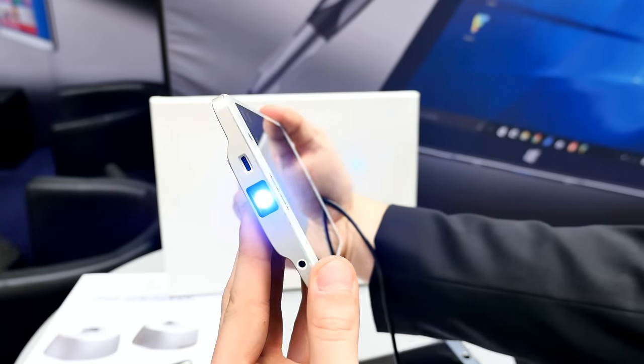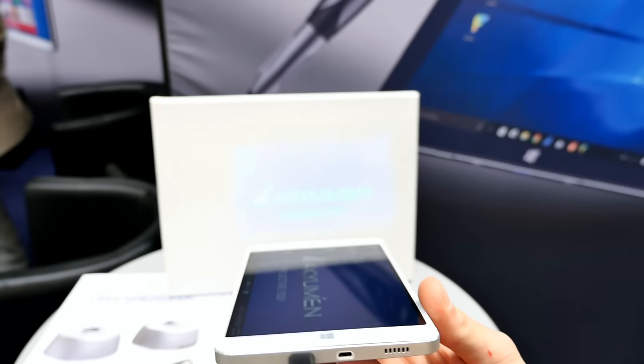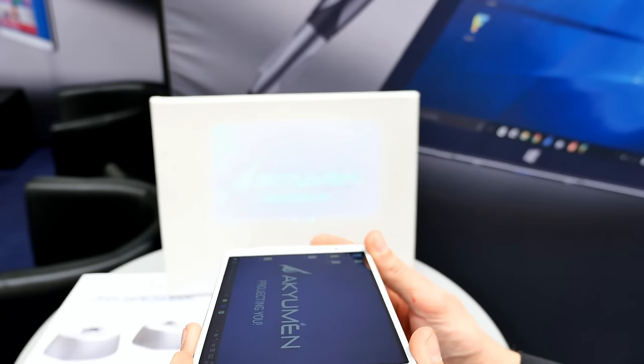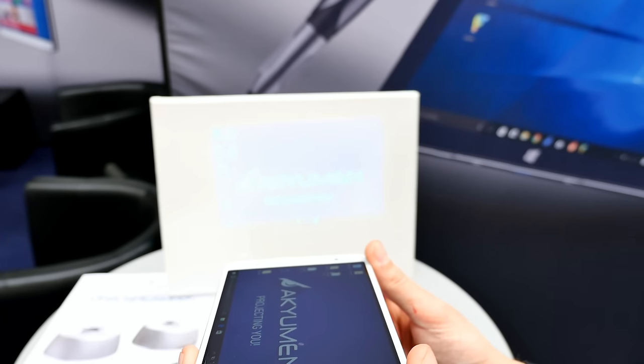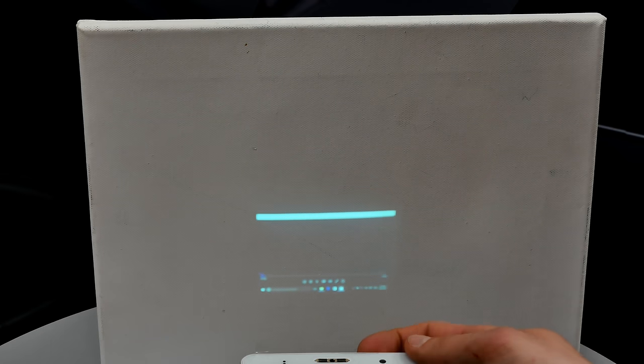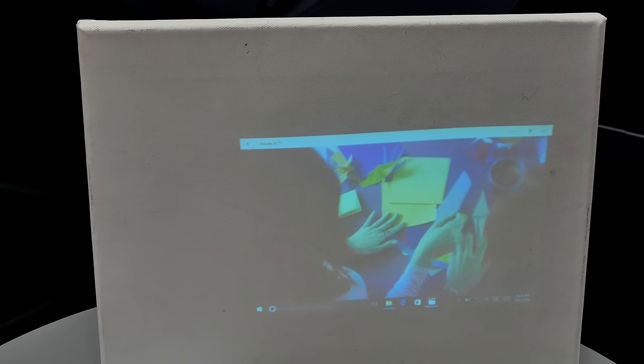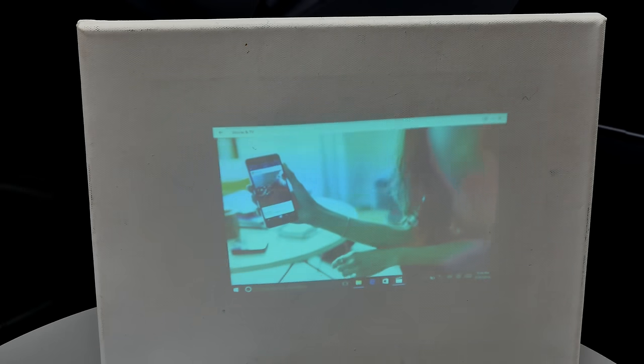Once you press the projector button, the projector is up and running and you should be able to get a picture. You need to focus using the focus wheel shown before — rotate it and the picture goes blurry, then gets sharper. You can project very small images but can't really focus properly at very small sizes, so it's actually from 50 up to 100 inches. Just move the device back to get a bigger picture. These Windows tablets with the Cherry Trail processor are even capable of running Minecraft, so they're not bad at all.